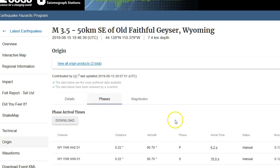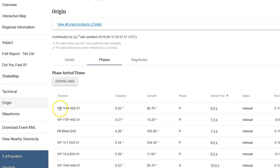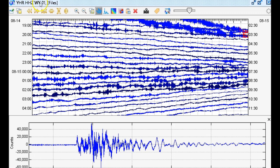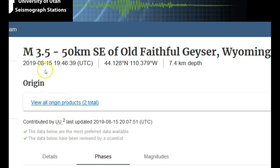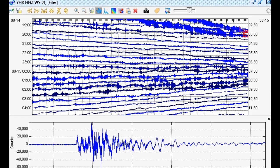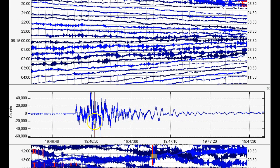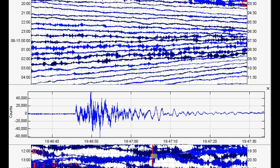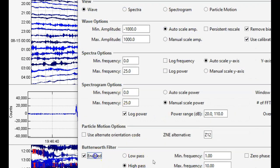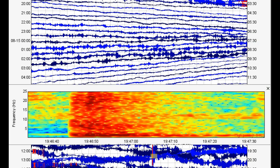Station YHR in the WY network is the closest seismic station. The earthquake M3.5 occurred at 19:46 UTC and took about six seconds to arrive on the closest seismic station on August 15, 2019. This is a very, very strange-looking earthquake. This is unfiltered - it's a broadband station showing lower frequencies. Let's do a 1 Hz high-pass filter to the 8th power. It still looks extremely weird - look at those dominant lower frequencies.